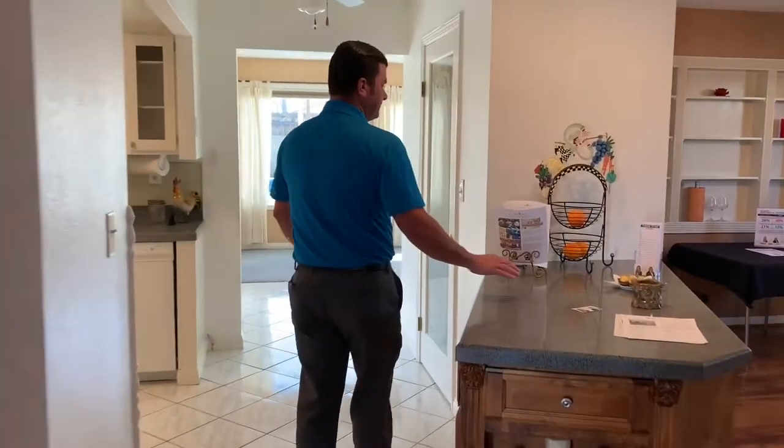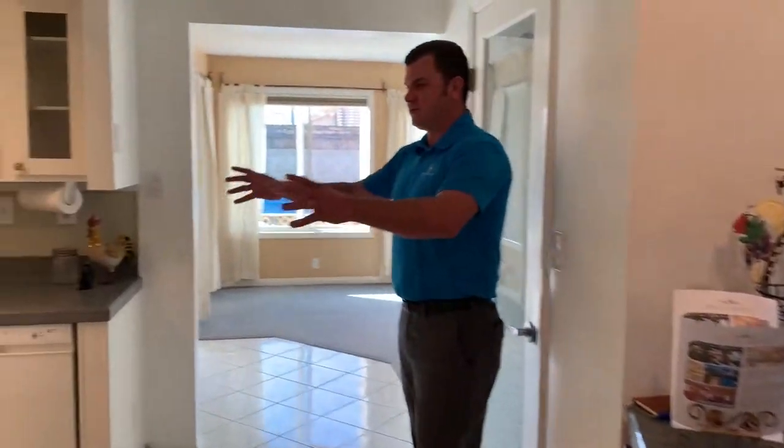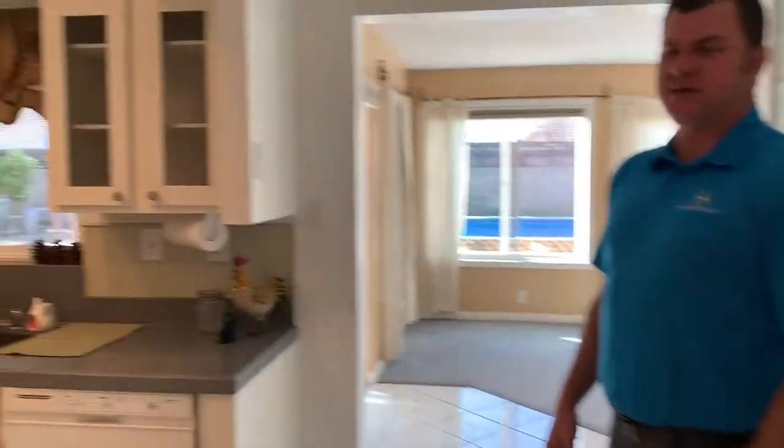We walk into the kitchen here. Very open concept, with a breakfast nook bar into an open kitchen concept.